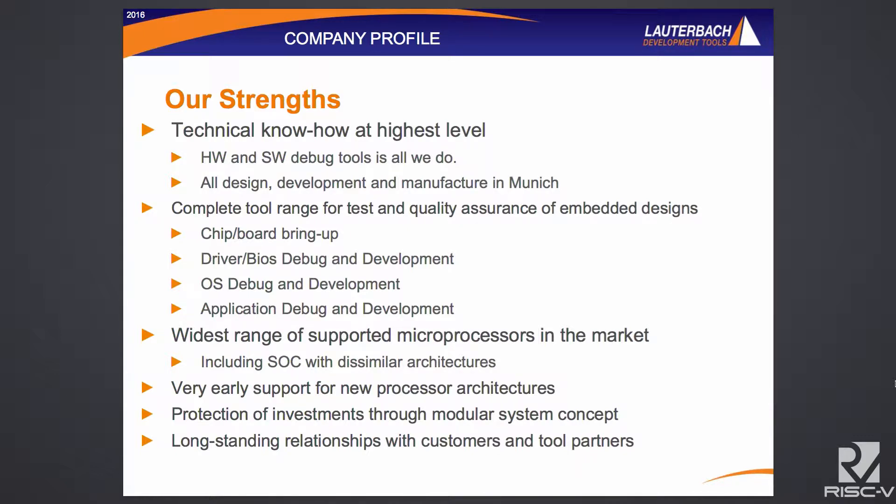Everything is done in our office south of Munich — from the housings, we have plastic from old IBM PCs that we melt down and create our debuggers from. We do the FPGA development there as well. Everything is done in the Munich office, and the tools are useful for the full range of hardware and software debug.